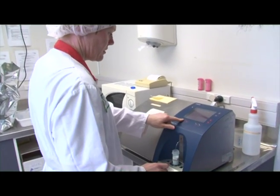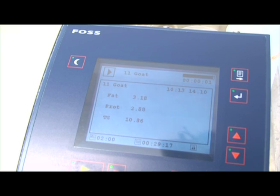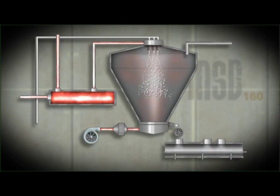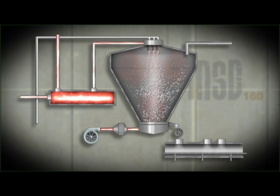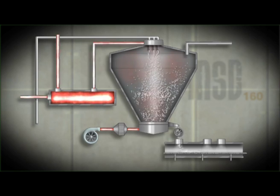Products are batch formulated and checked for quality before processing. Spray drying is a complex process of removing water from the milk formula to produce powder with the desired nutritional properties that taste and smell good.